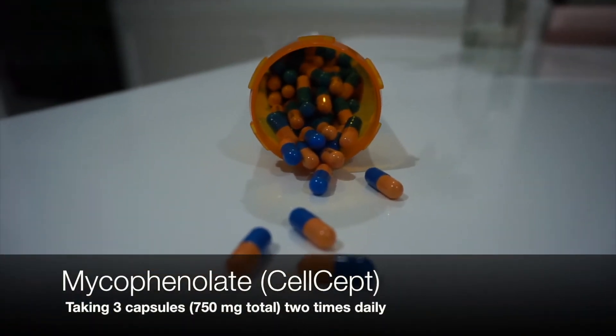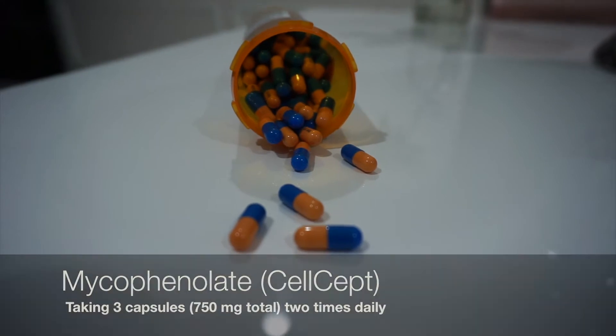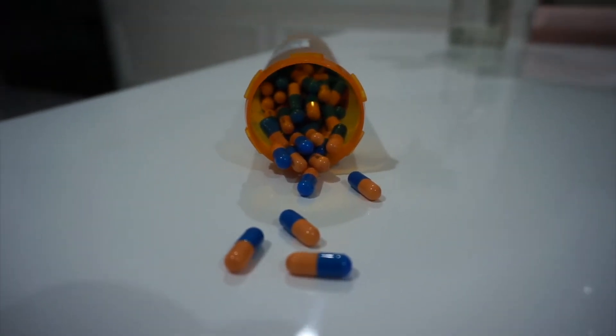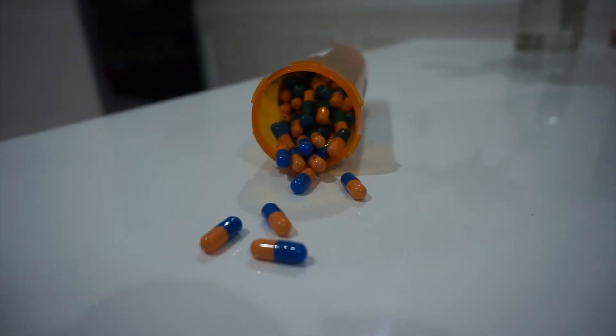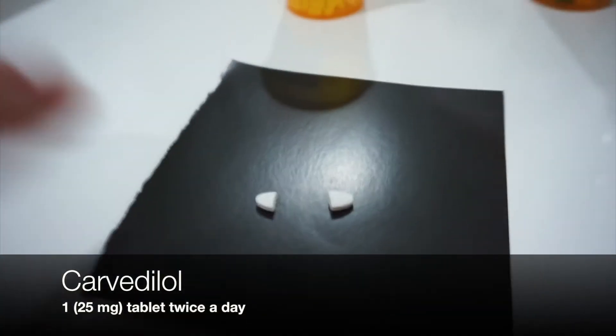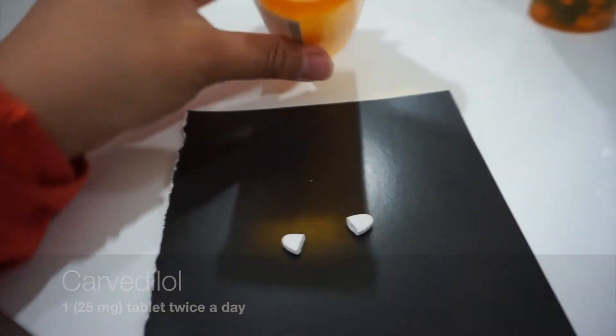Let's hop right into this video. This is my current dose, but in the past I have dropped down to zero — it really just depends on how my labs are doing, and they slowly increase it from there. This medication is given to suppress your immune system and is given to kidney, liver, and heart transplant patients.